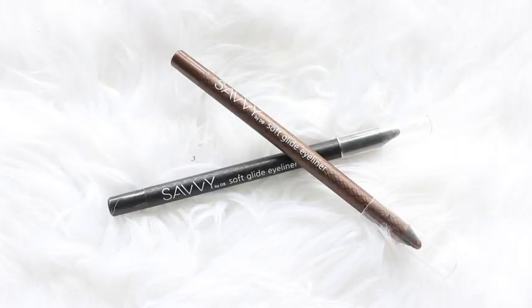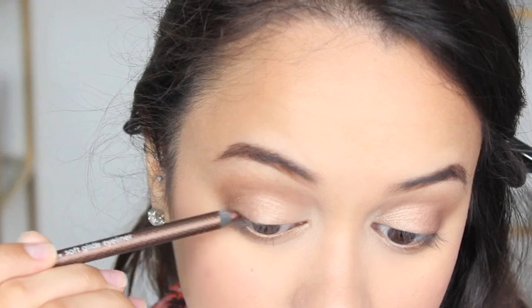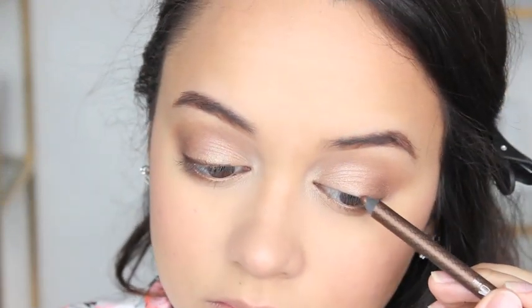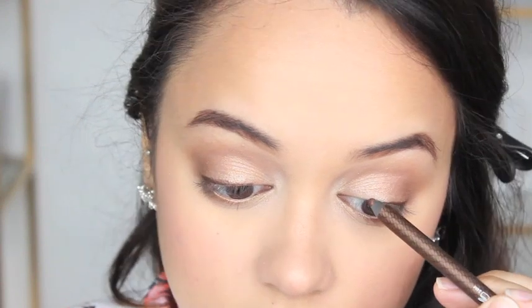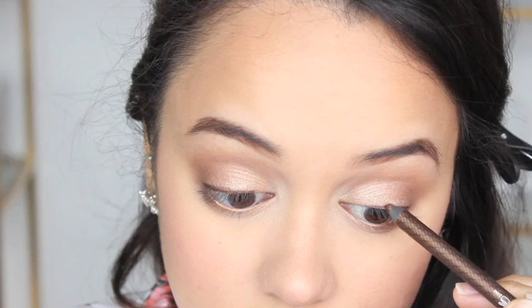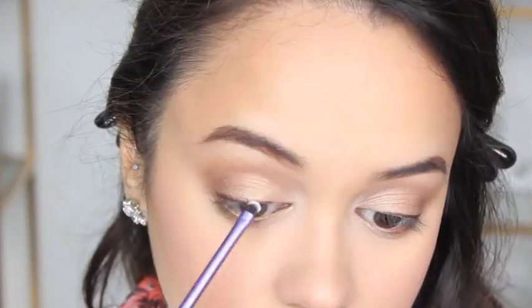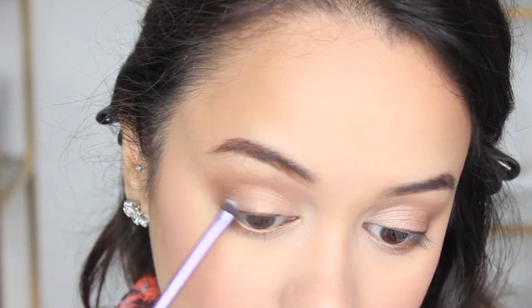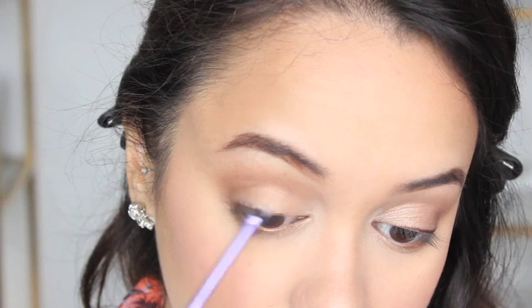If you know me, you know at this point I would apply a winged liner, but for this look I'm not going to. From what I saw, the models were wearing pencil liner along their top lash line that was smoked and blown out a little bit. So I'm applying a brown metallic liner first, smudging it out, then applying a little black on top and smudging that out as well.